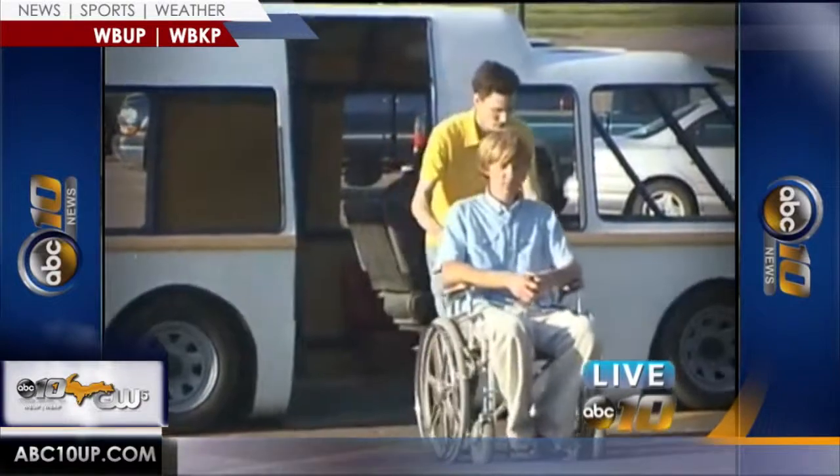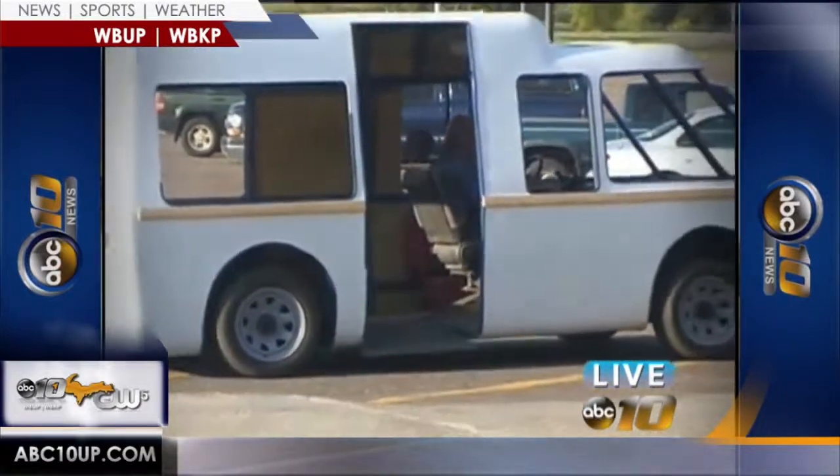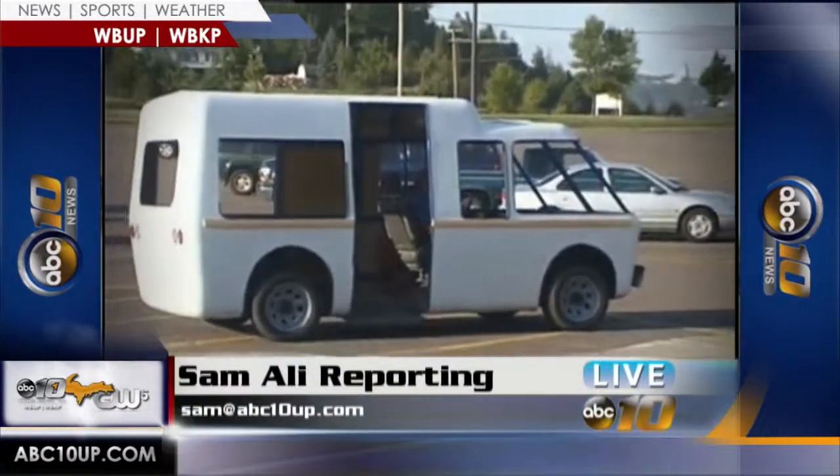Lottie is putting the last touches on his final prototype, and he hopes by spring of next year, his idea will become a reality on the roads. For ABC 10, CW5 News Now, I'm Sam Ali.